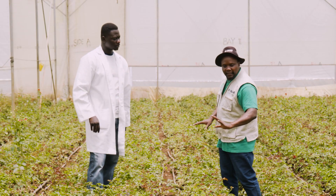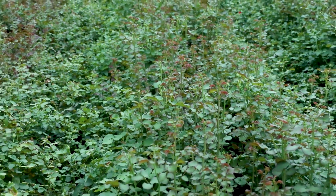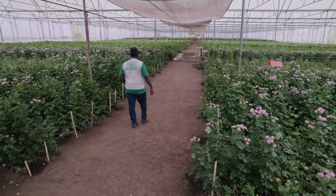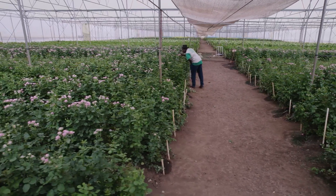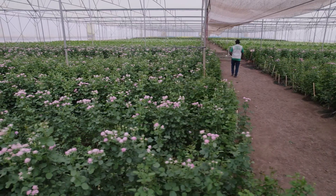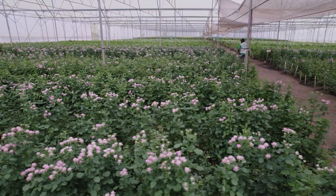This variety was planted in 2018. Roses are naturally perennial crops, so we grow them for a lifespan of, on average, five years, but some might go beyond.